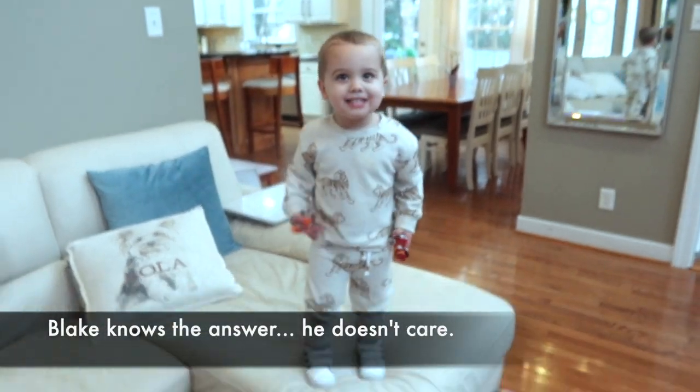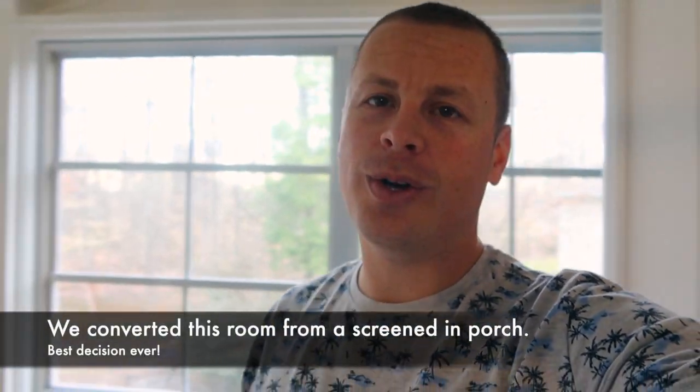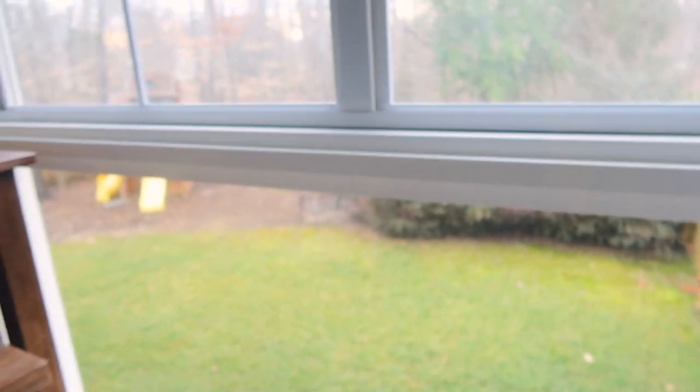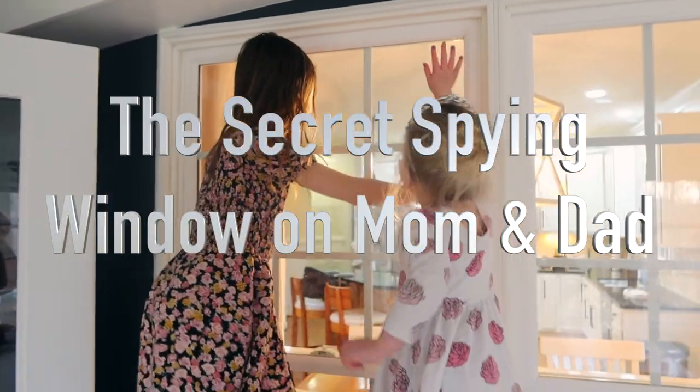Let's take it into the sunroom. Alright, we refer to it as the cold room — it's not heated or air-conditioned, but in Virginia it doesn't get that bad so we close this off. You know what those are — the nuggets that they climb on like crazy. This is a pretty cool room that we did. Best views of the backyard because it is all glass. And there's a secret spying window on mom and dad.